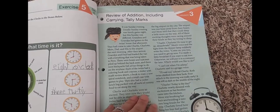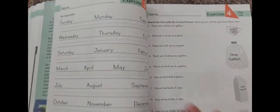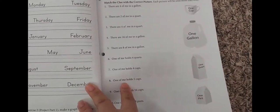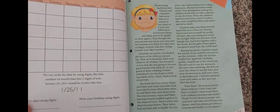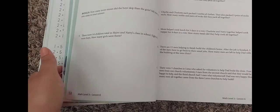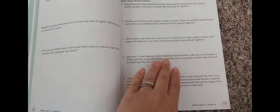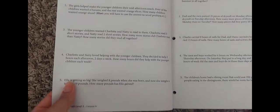We've gotten pretty far, but yeah — they work on copy work, measurement, money, and the month. Solving problems, and in the beginning they have skip counting, addition, subtraction, and we're going to be going into multiplication soon. And these are like word problems.